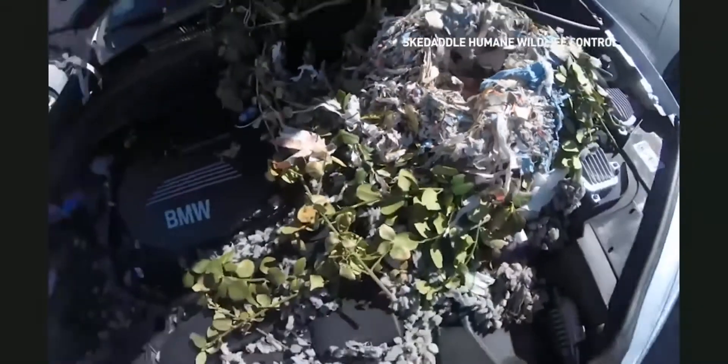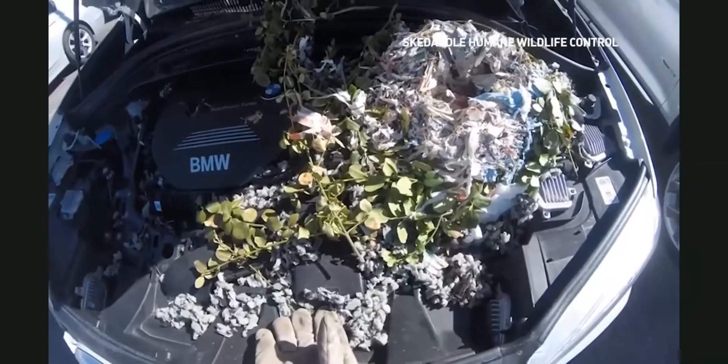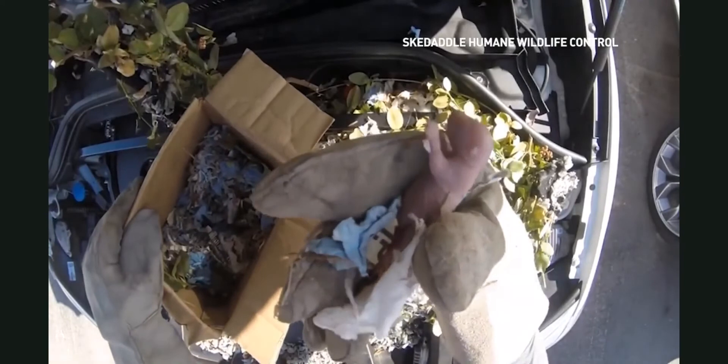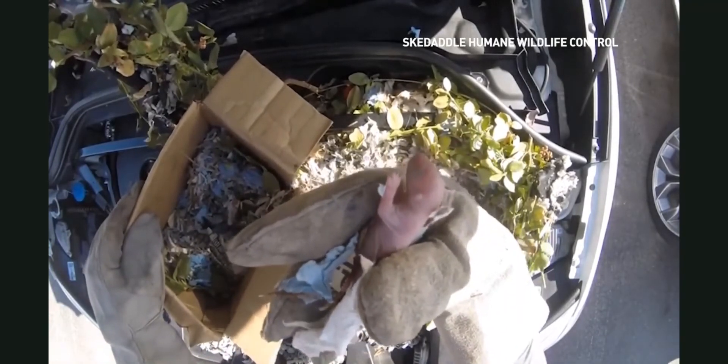If cars are sitting vacant — especially if not running and sitting in the garage or the driveway — squirrels and mice or rats will get into the cars. They'll actually chew the electrical wiring, which is coated with a biodegradable coating that is actually attractive to those animals.